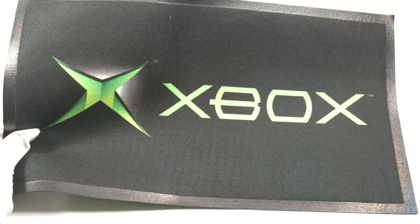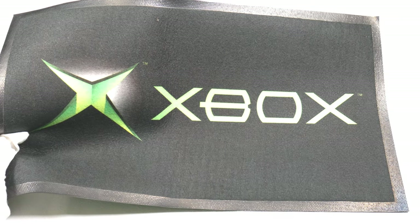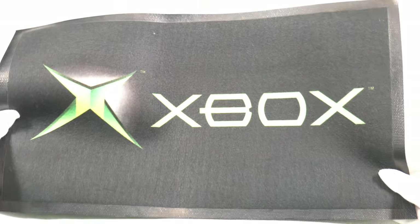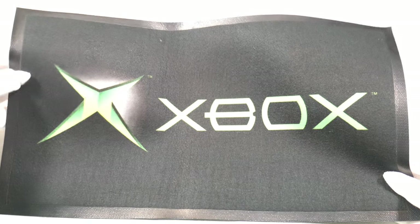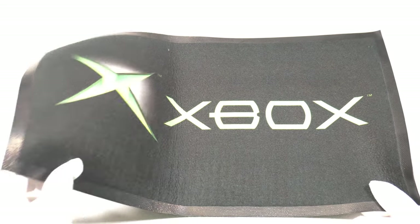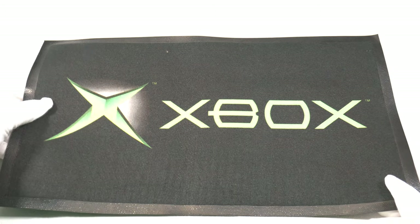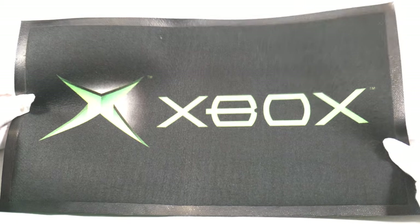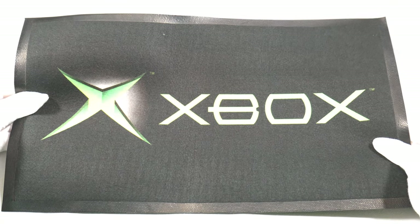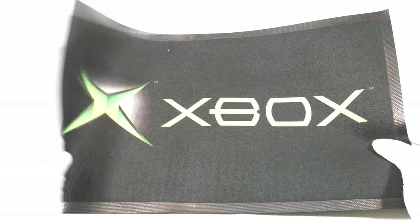Here is an Xbox mouse pad. I think I got that at the Microsoft logo store where they were selling things back in 2001. It's a really thick, heavy felt material with a rubber backing, very similar to some of the larger floor mats. It's about 11 by 19 inches — really nice thick material.